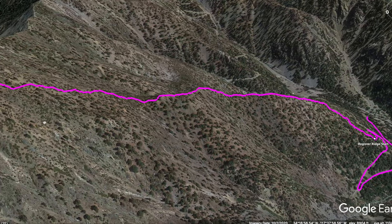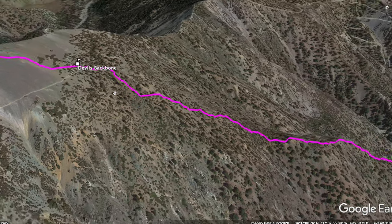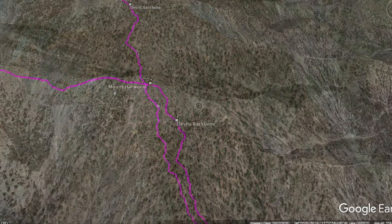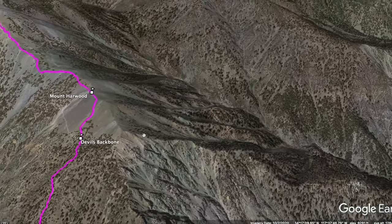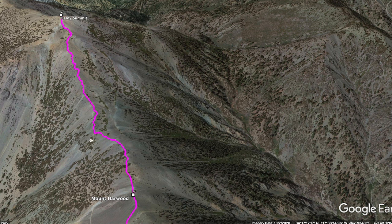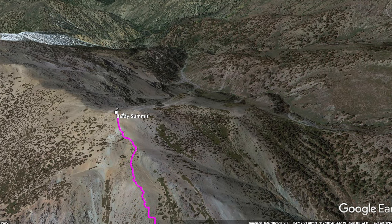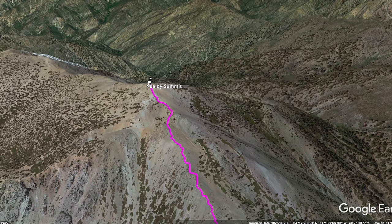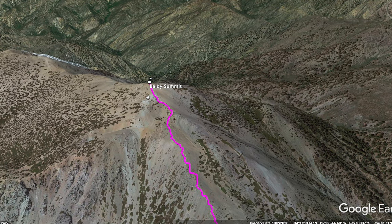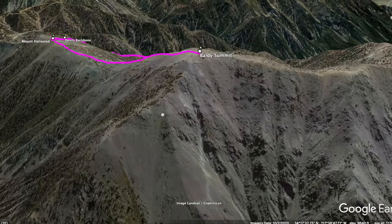Anyway, once we get up here we get to the Devil's Backbone Trail, go through it, and do this climb up to Mount Harwood. Once we're at Harwood, we have the little downhill, then go straight through back down to the saddle, rejoin the Devil's Backbone, and climb up to Baldy — which should be familiar to you at that point. I strongly advise taking the Notch or the Ski Hut Trail back down. But you can do whatever you want — and I'll see you guys out there.